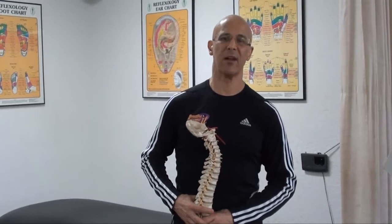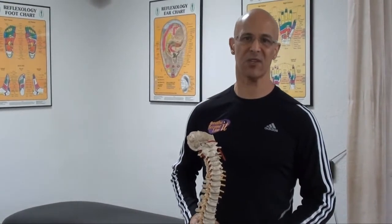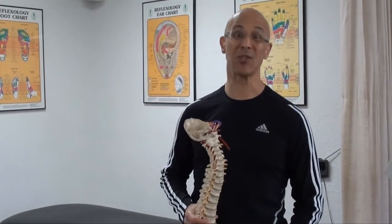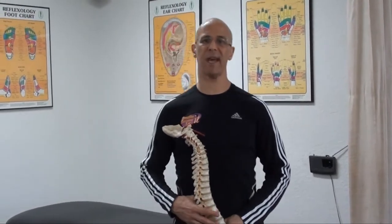Hi, I'm Dr. Alan Mandel. I'd like to discuss a little bit about herniated discs and bulging discs. Common question: do herniated discs always cause pain? The answer is no. Do bulging discs always cause pain? The answer is also no.